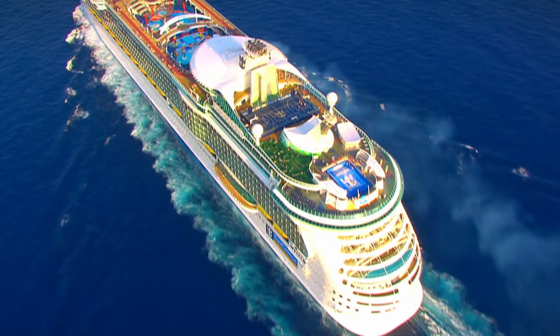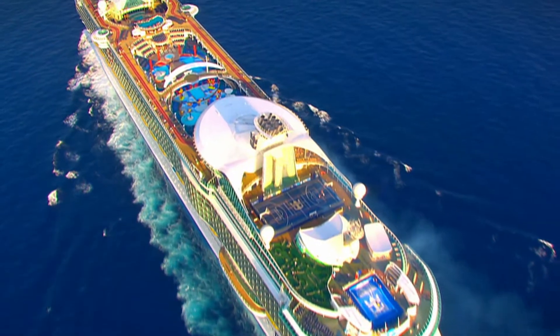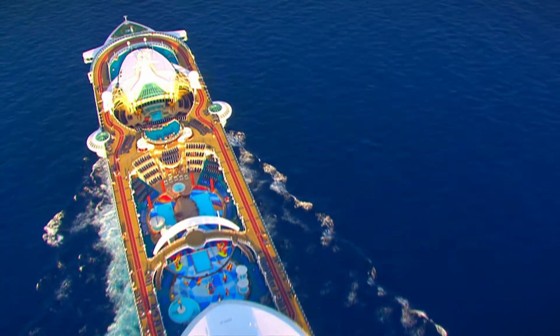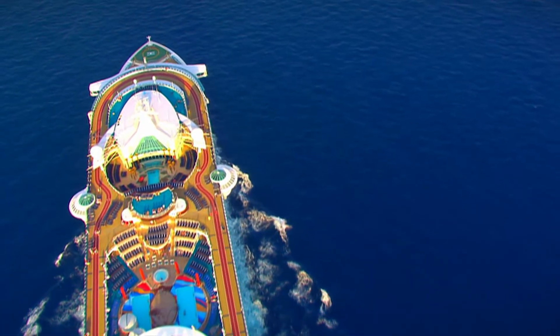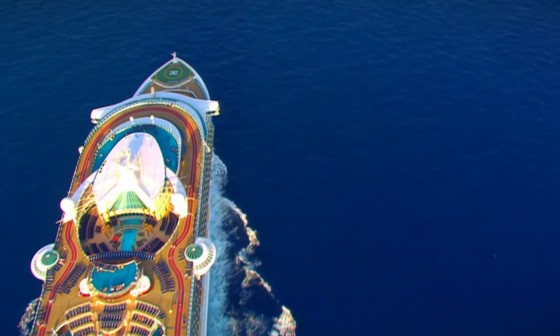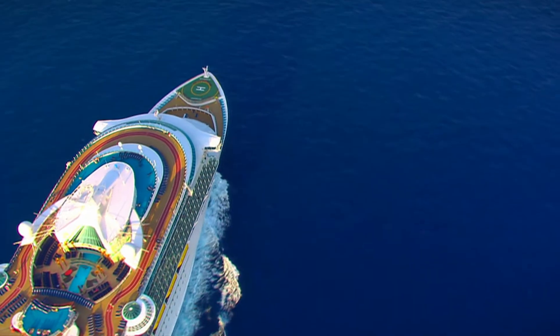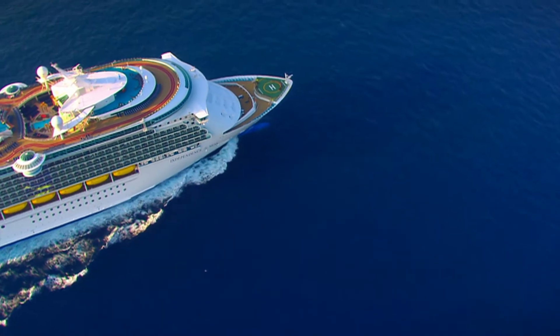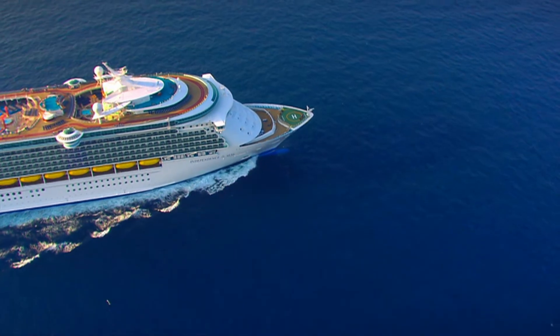Thanks to her innovative layout, the Independence of the Seas can have vast interior spaces and swimming pools 14 stories high. This means that just like those travelling on the SS Normandy 70 years ago, today's passengers can enjoy the journey just as much as the destination.